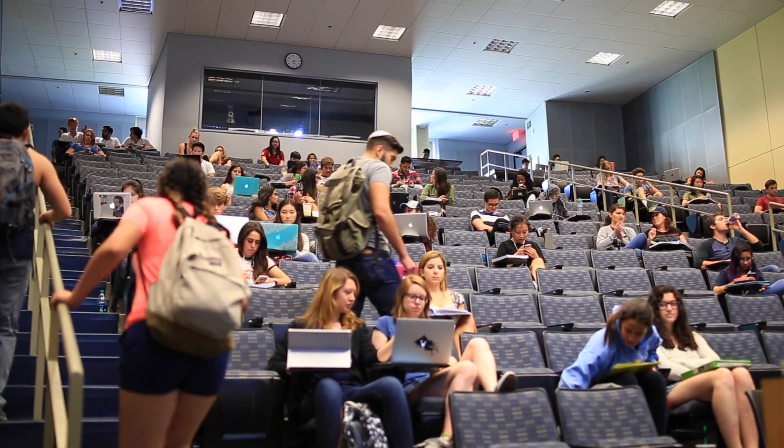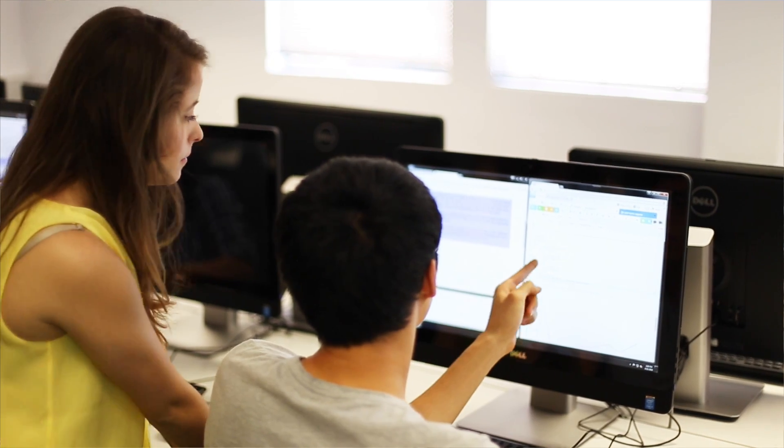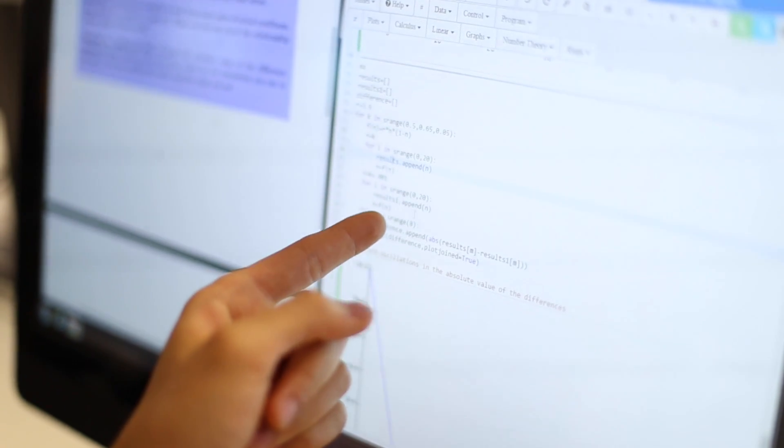I'm currently an undergraduate assistant at UCLA for LS30A and LS30B. I find that using SageMath Cloud is quite easy to teach on. Some of the syntax highlighting — if I prompt them to check this line, they really can see where the errors are more easily, and it makes my job a lot easier and more fun because the students enjoy it more, and that makes me enjoy helping them learn.